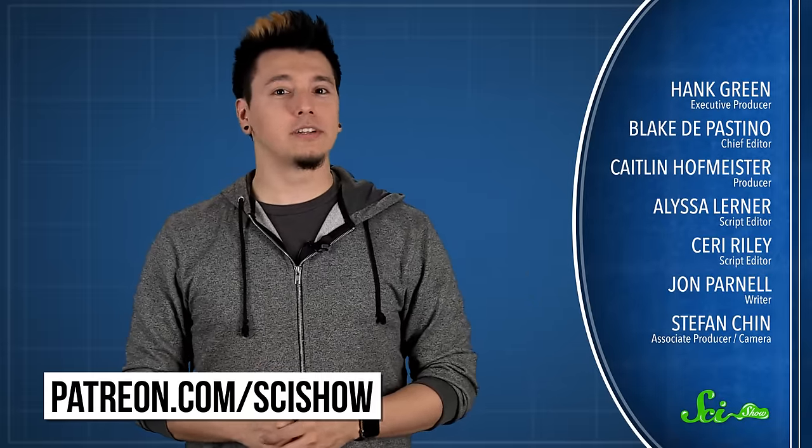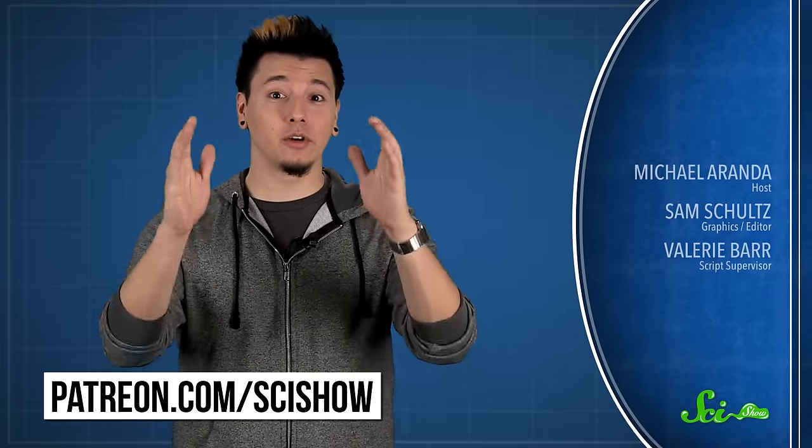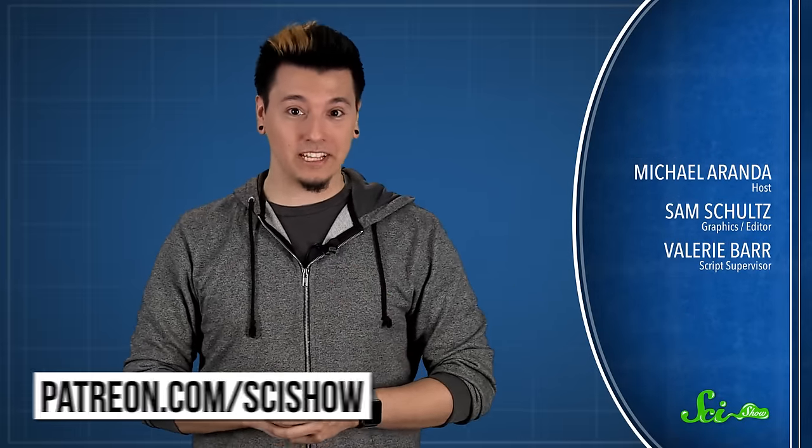Thanks for watching this episode of SciShow, brought to you by our Patrons on Patreon. If you want to help support the show, just go to patreon.com/scishow, and don't forget to go to youtube.com/scishow and subscribe.